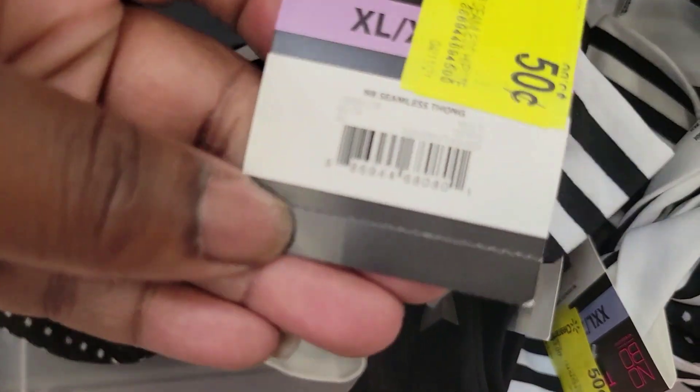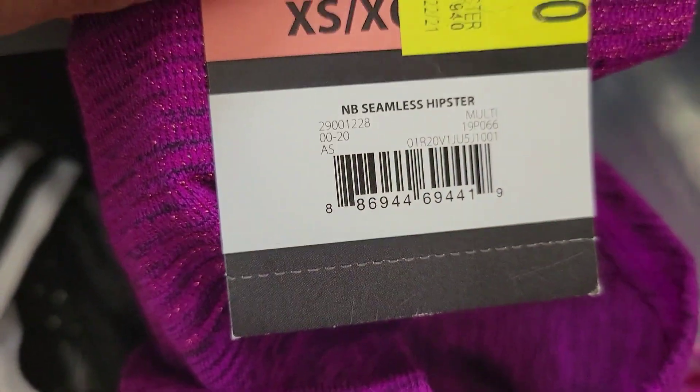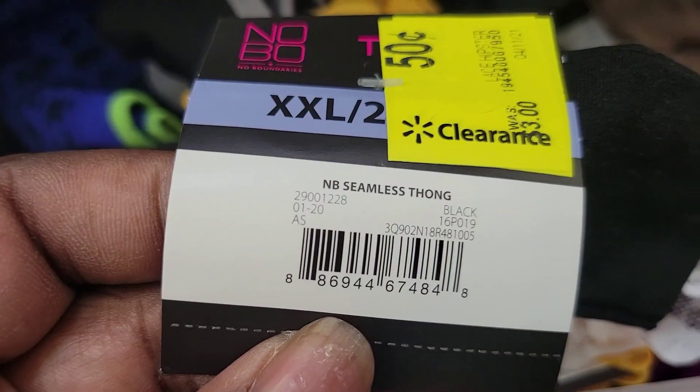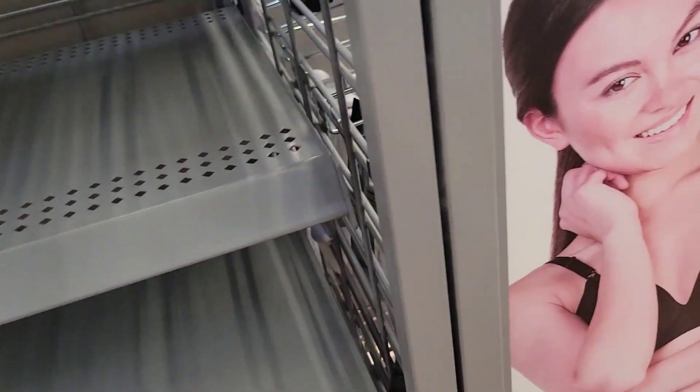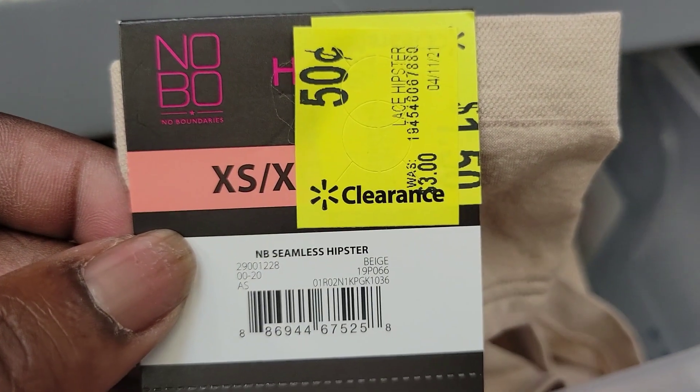We have thongs for $0.50. Some items are $1.50 underwear. Another $0.50 box. That one doesn't have a price. These are 50-cent hipsters.